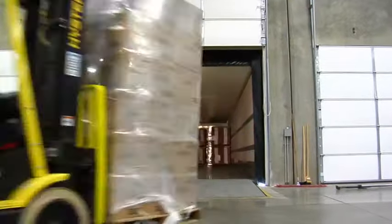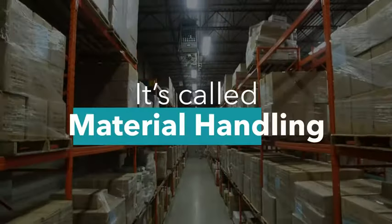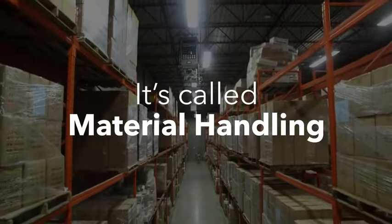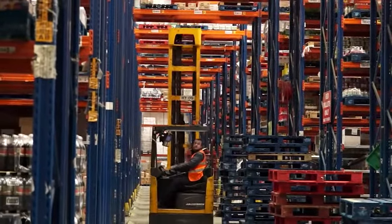It turns out there's a whole industry working behind the scenes to make the world run. It's called material handling, and it's the industry of moving — but that's not all. It's every entity, product, and service that aids in the moving of a product through the supply chain.